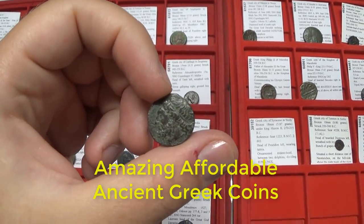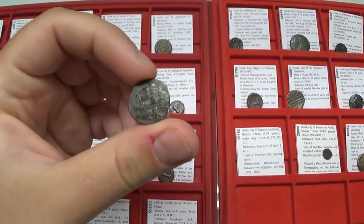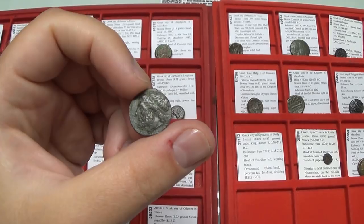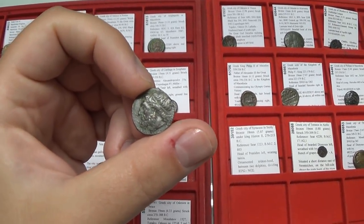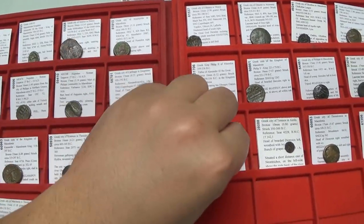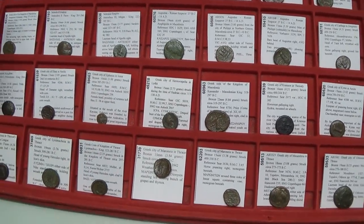Hello my friends and welcome to my video about ancient coins of the Greeks and Greek areas, really controlled by the Romans, that are rather affordable and could be considered relatively cheap to buy on eBay. The only problem most people might have is that they don't know which coins exist.